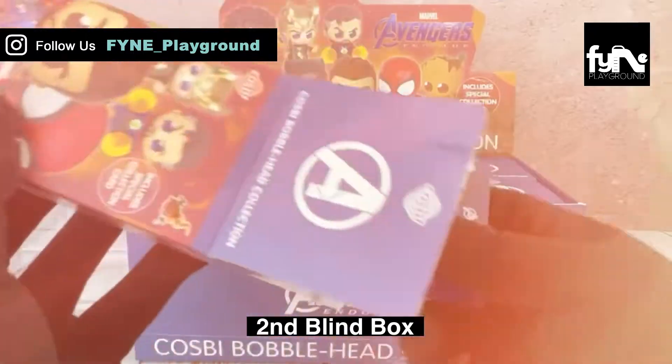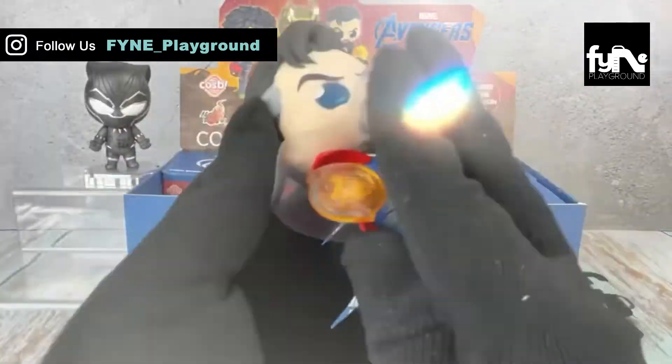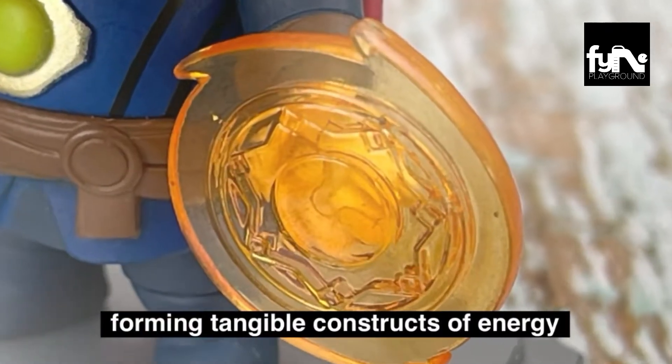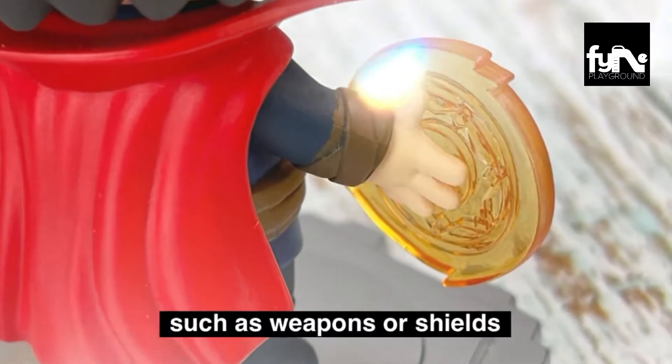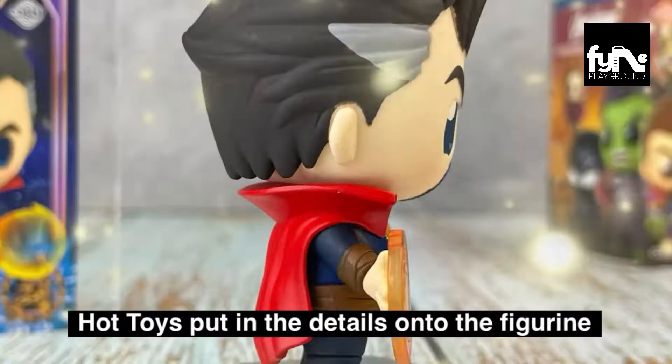Unboxing our second blind box — it's Doctor Strange. Doctor Strange is able to shape and manipulate eldritch magic, forming tangible constructs of energy such as weapons or shields. Loving the fact that Hot Toys put in the details onto the figurine.